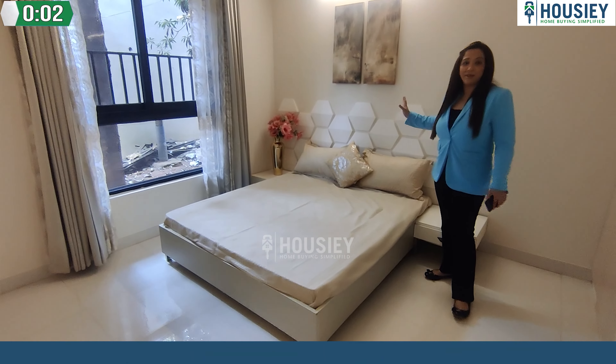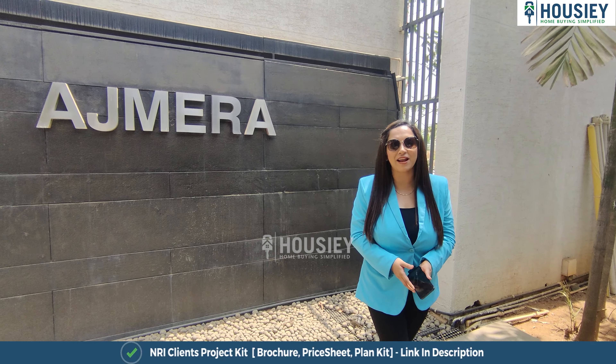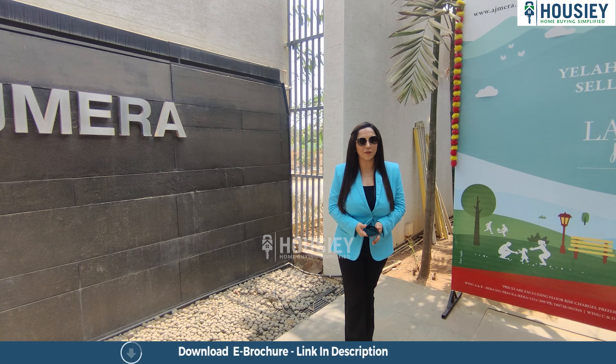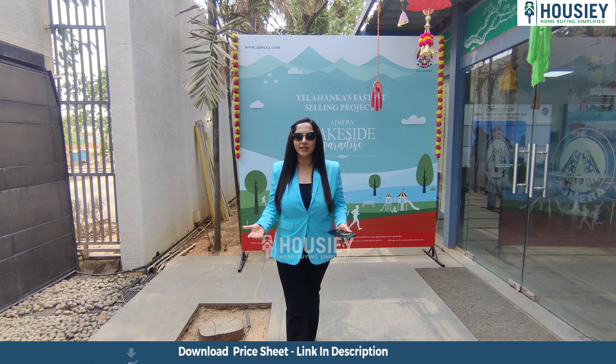Hello everyone and welcome to Housey. I am Palak and today we are here at Ajmera Lakeside Paradise by Ajmera Group, which is located in Kenthinahalli, New Town, Yalahanka, North Bangalore, just beside the Utter Lake. We are going to do its 1BHK and 2BHK sample flat tour.